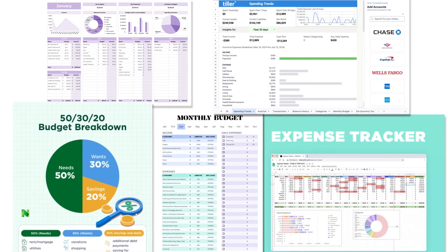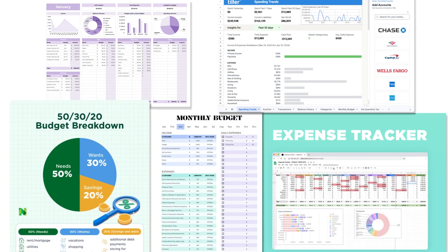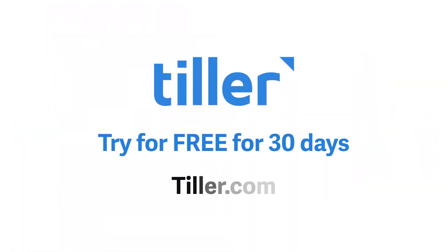Try any of these templates to get started. And if you want an automated Google Sheets budget, try Tiller free for 30 days.